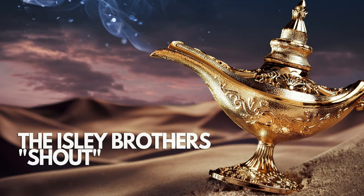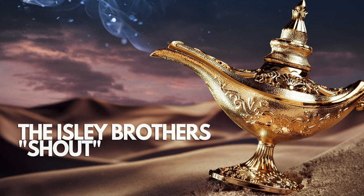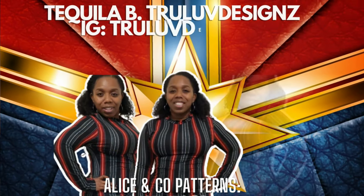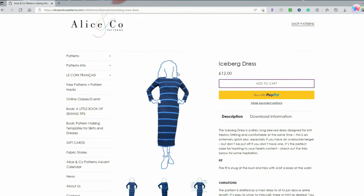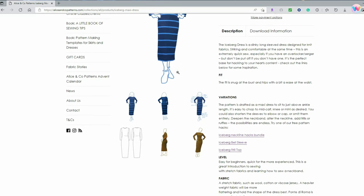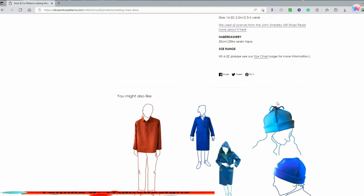So without further ado, let's go ahead and get into the shoutouts. We have two shoutouts. The first one is actually from last week — by the time I searched the hashtag and did my video, I missed seeing this individual's name. The first one is Tequila B from True Love Design, here on YouTube as well as on Instagram. Tequila made the Icebird Maxi Dress by Alice & Co Pattern, which has four pattern pieces. Give it up for Tequila! Just keep using that hashtag and we will definitely spotlight you as well.